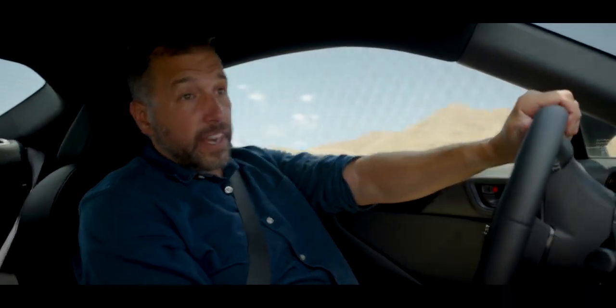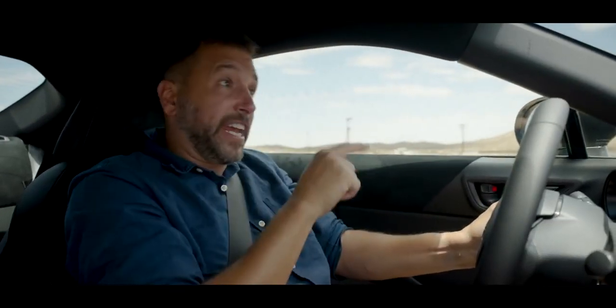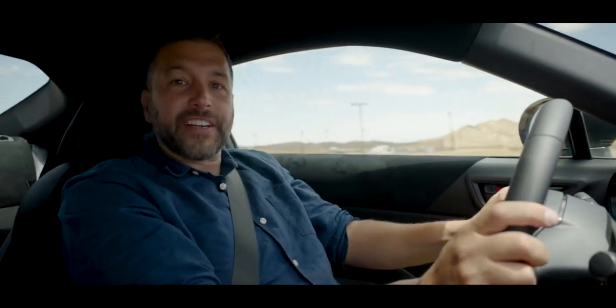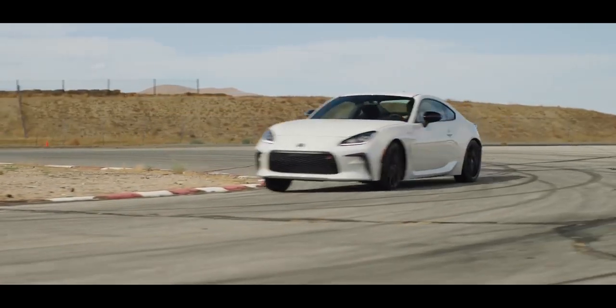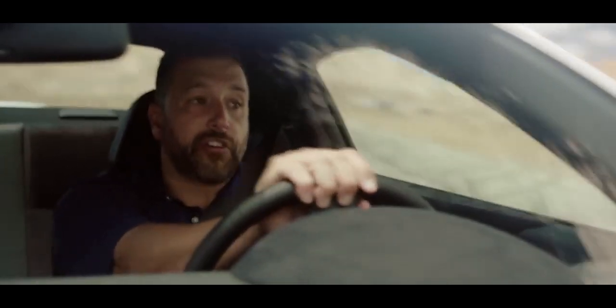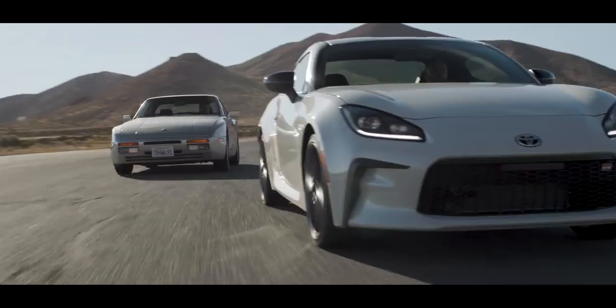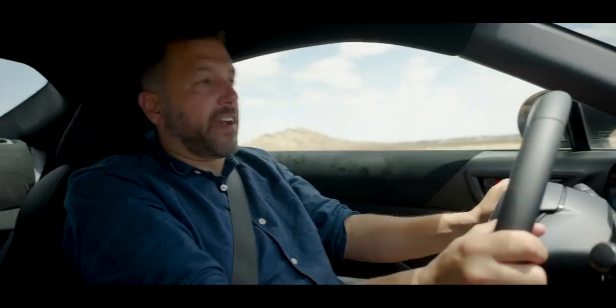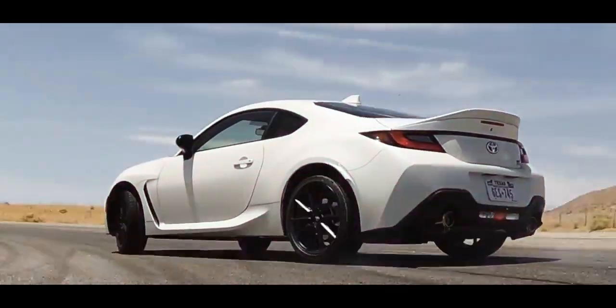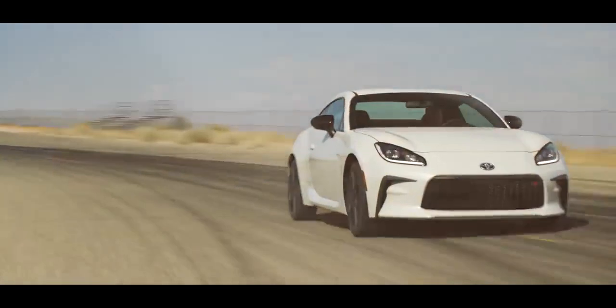I genuinely can't think of a better teaching tool for advanced driving techniques. No wonder Toyota is giving out free track instruction with the purchase of any GR86. Come to think of it, Porsche should give out a free GR86 with the purchase of every 911 GT3 RS, so that its buyers can finally learn how to drive them.